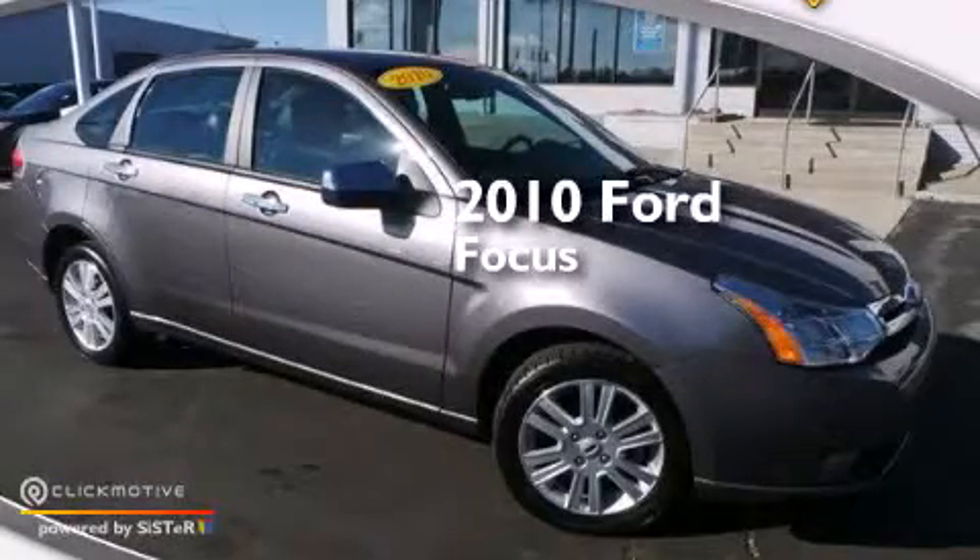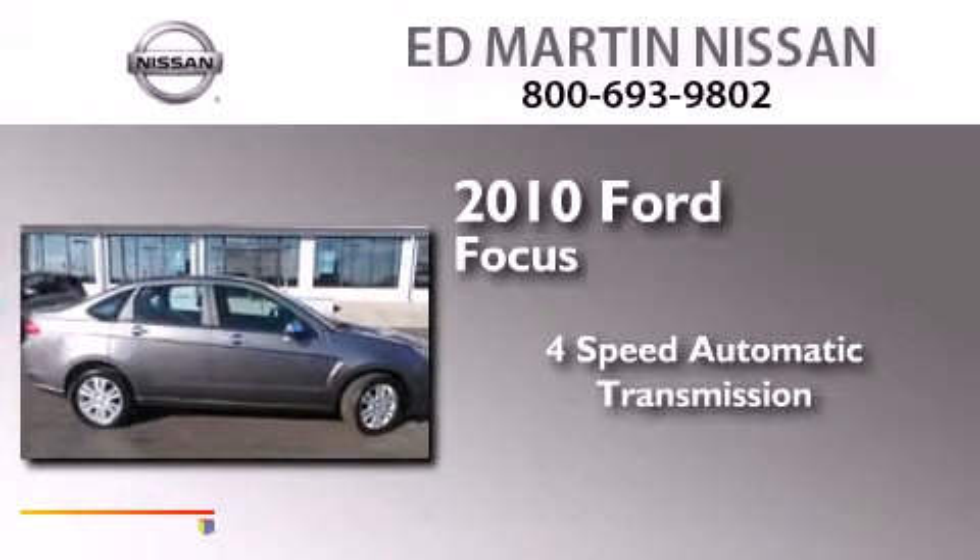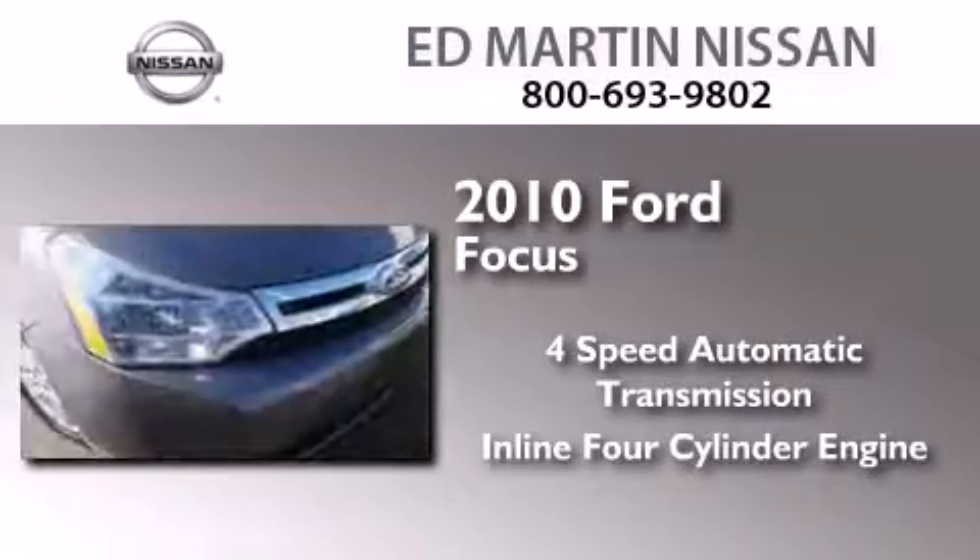This is a 2010 Ford Focus. This car has a 4-speed automatic transmission and an inline 4-cylinder engine.